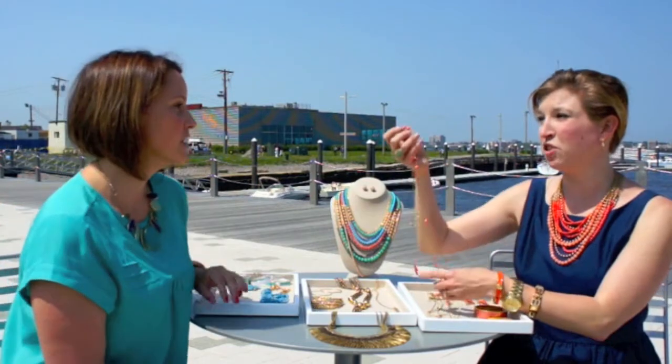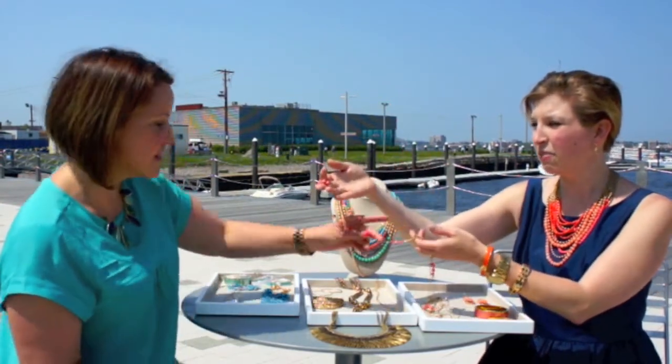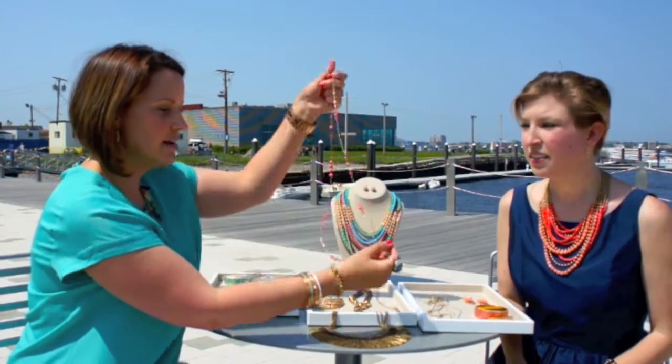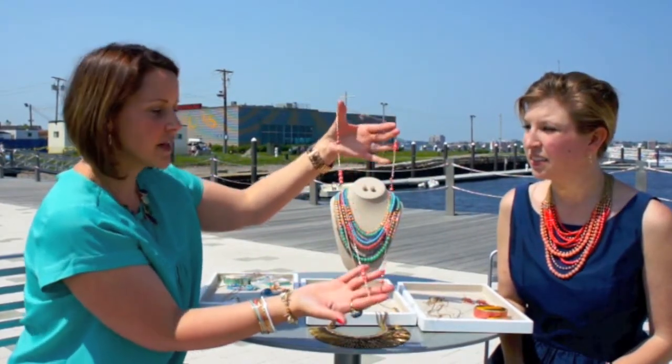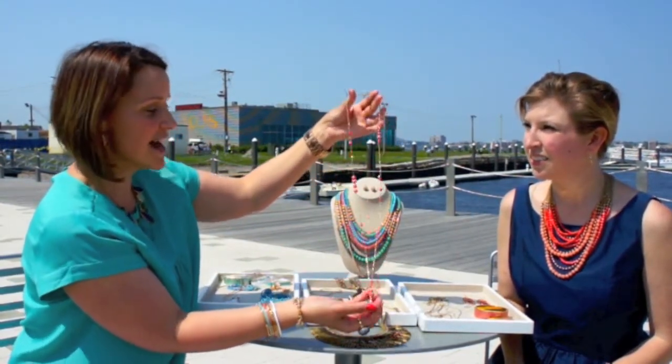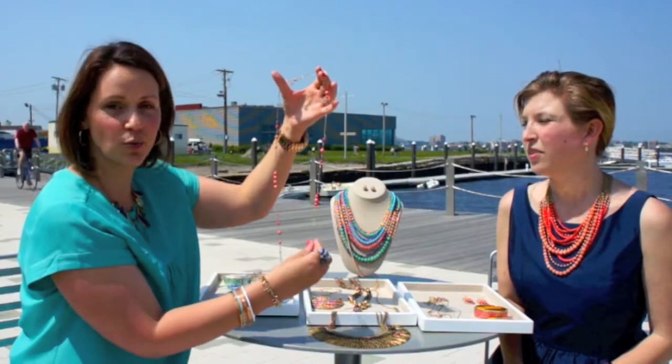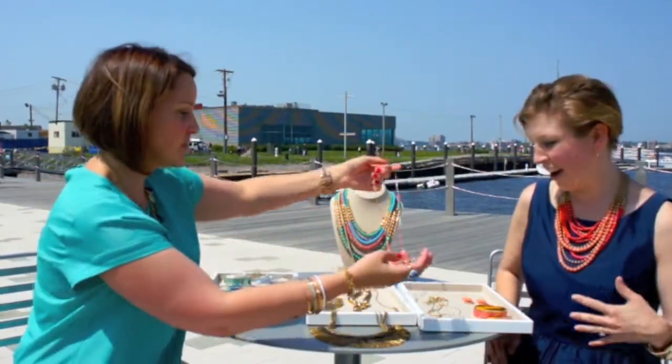And maybe if you don't want it to be such a powerful statement, we've got this delicate version. This is called our Adina — a delicate necklace that does the coral in a more subtle way, so it's an easier, more accessible way to add that pop of color to your wardrobe if you shy away from the big statement piece.